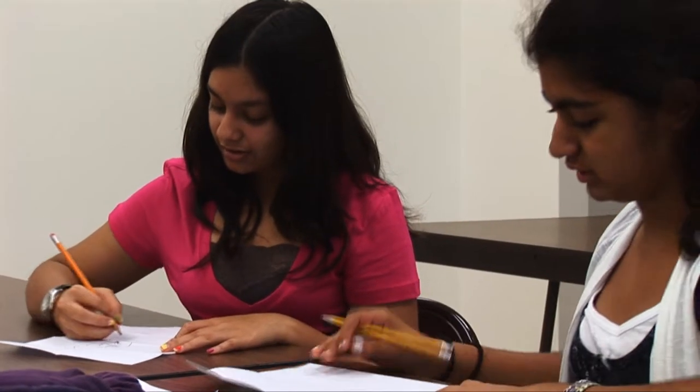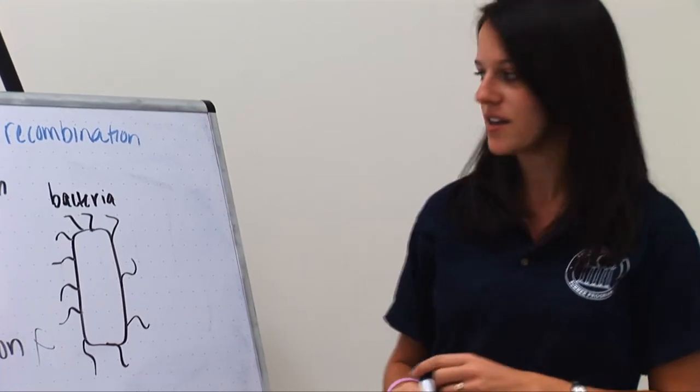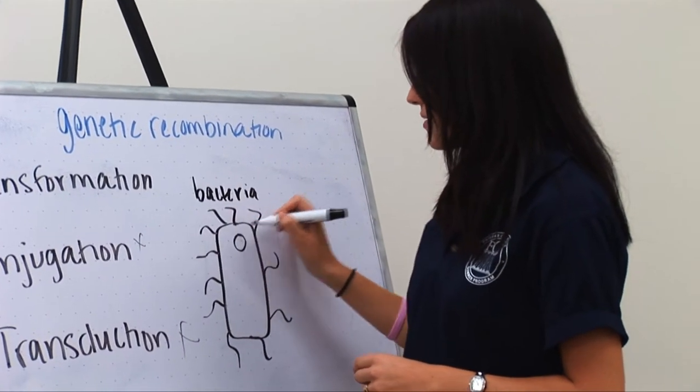Genetics is a very advanced topic and when the students have that understanding of such an advanced topic, I think they gain confidence in themselves.